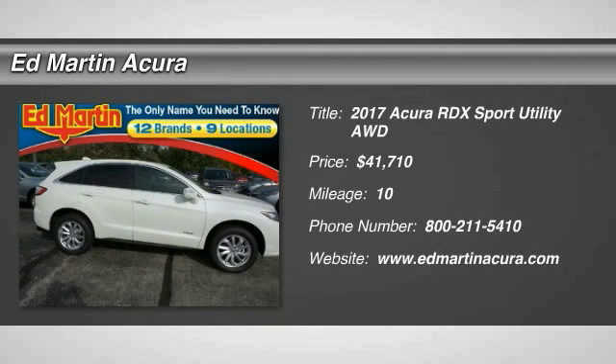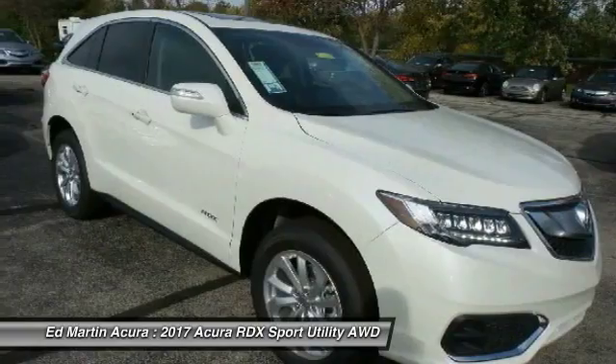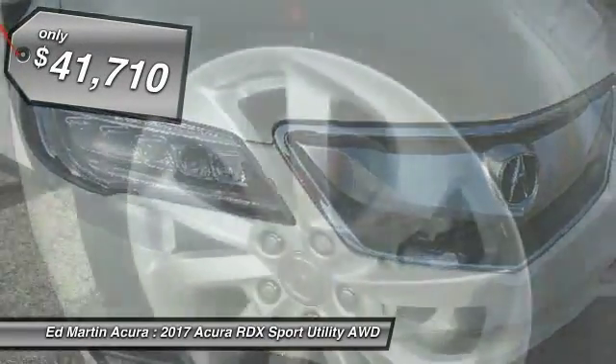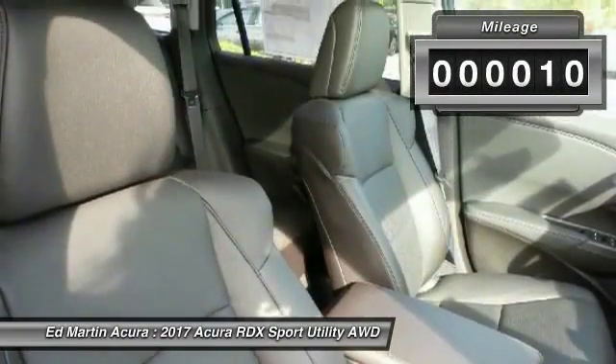2017 RDX. Viewed as Acura's answer to BMW's sporty X3, the RDX offers a stylish interior, plenty of sport, and a nice amount of utility, and is priced below $45,000. This vehicle has less than 100 miles.